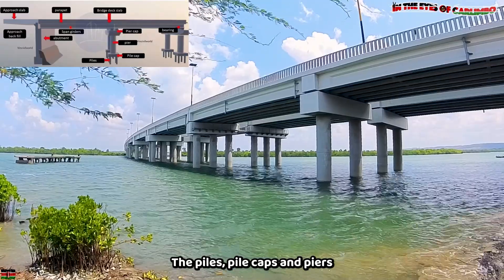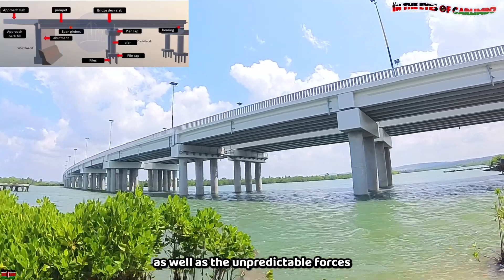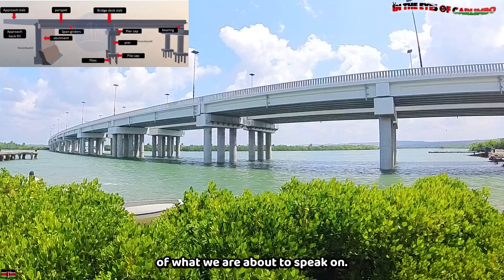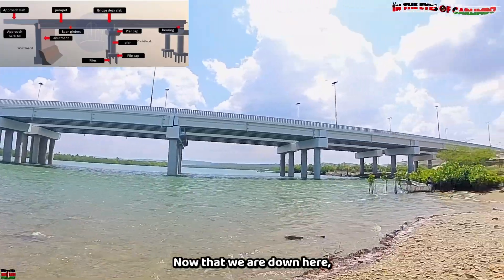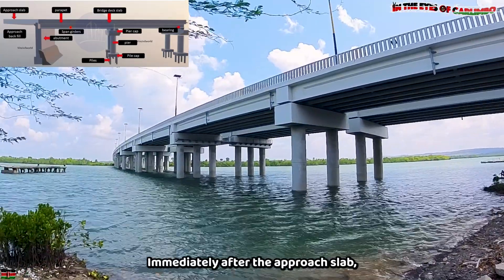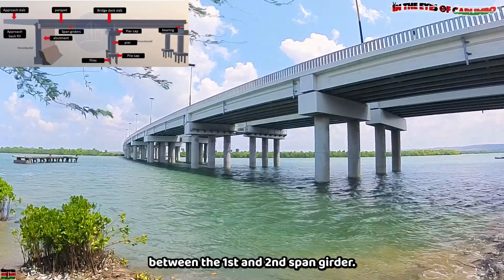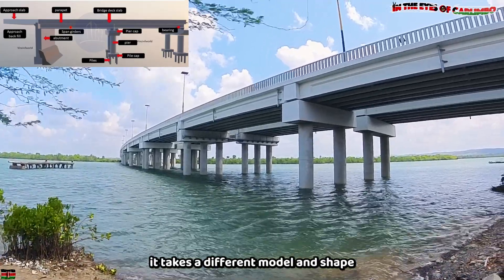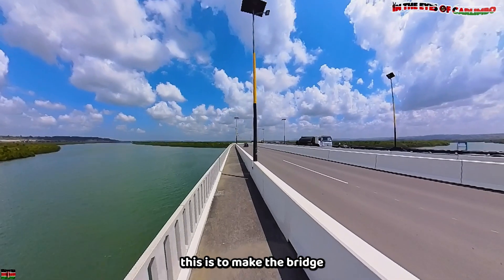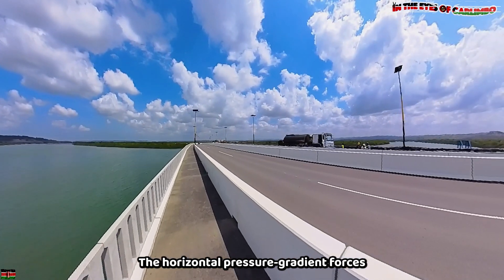The piles, pile caps, and piers made from reinforced concrete and steel were sunk deep enough to withstand the weight of traffic from the deck as well as the unpredictable forces of the ocean beneath. The bridge starts with a set of two piers under each pier cap between the first and second span. As the bridge progresses, engineers preferred a set of three piers instead of two, to withstand oceanic forces including gravity, horizontal pressure gradient forces, Coriolis forces, and frictional forces.